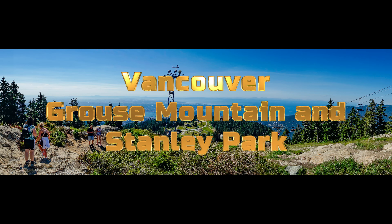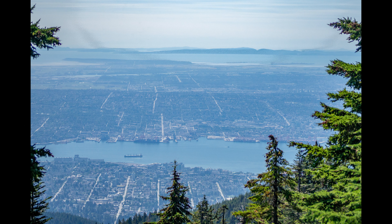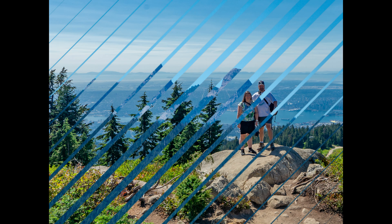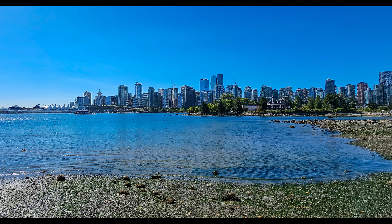Welcome to our trip to Vancouver, which is a precursor to an Alaskan cruise. For those of you who've watched my other videos, I welcome you back, and if you're new, please be patient. In this video we visit Grouse Mountain, which was part two of a tour we took, and talk briefly about a food tour of Gastown we went through and a trip around Stanley Park.